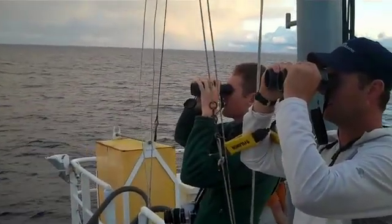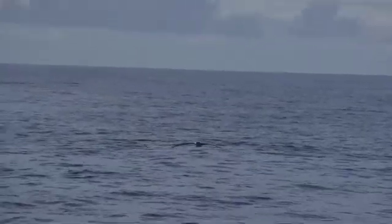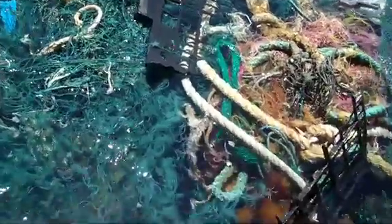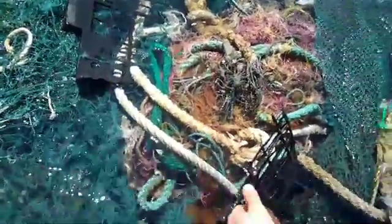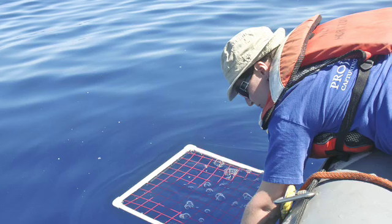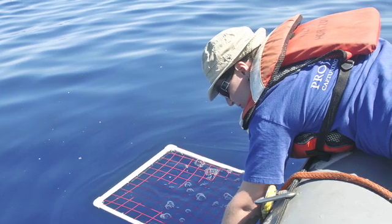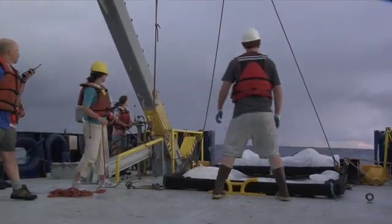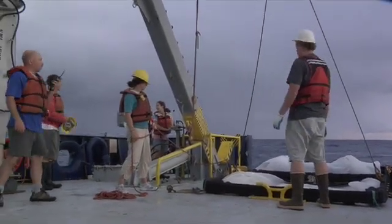Last summer, the gyre was in the spotlight — not for its quiet beauty, but because it's become a gathering place for trash. The so-called Great Pacific Garbage Patch exists in a region known as an Oceanic Convergence Zone. Here, plastic and other human-produced debris is accumulating in a giant vortex.